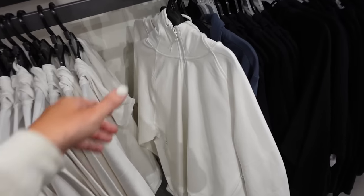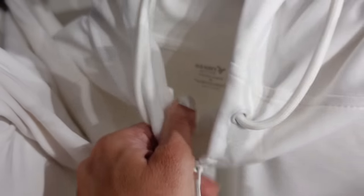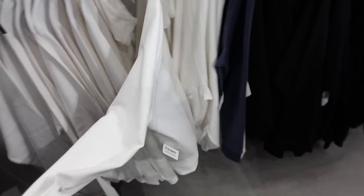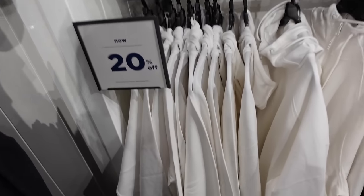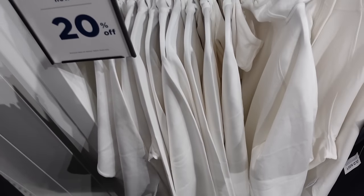New lightweight zip-up jacket — these are mock neck, the inside is dynamic fleece, has that side seam detailing with zippered pockets, ribbed wrist with the hood in the back. Comes in white and black. They're also 20% off, regularly $49.99.